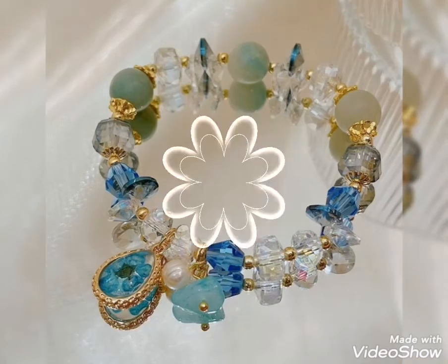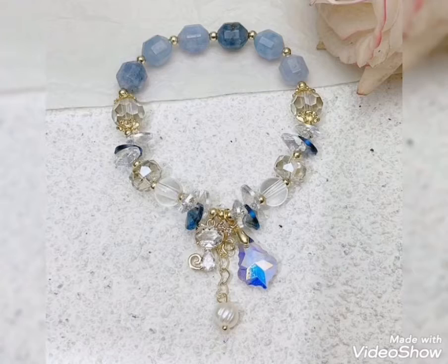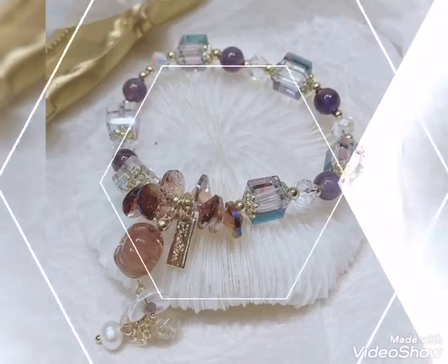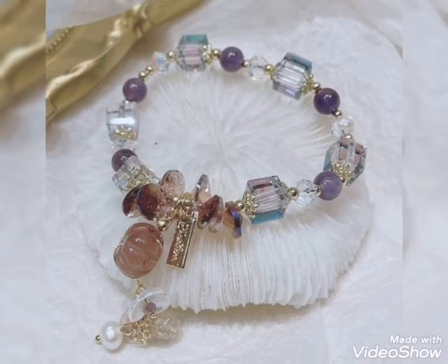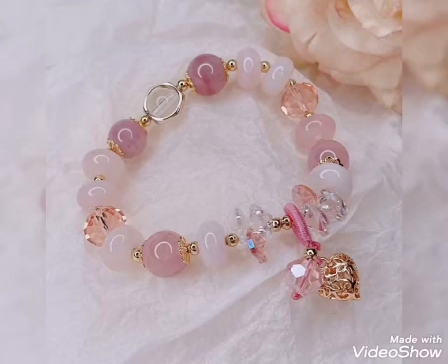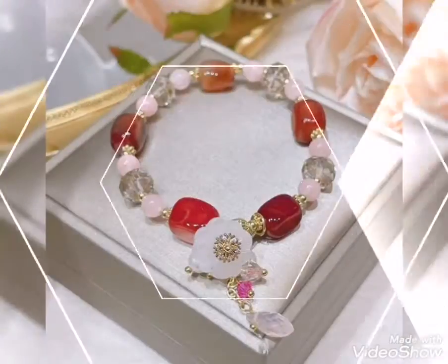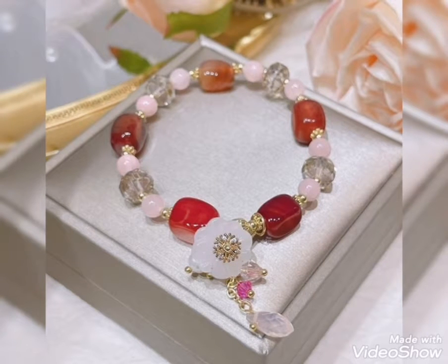Assalamu alaikum friends, welcome back to my channel Glamour Girl. How are you all? I hope you all are fine and always be happy. Today's video is related to stylish and beautiful bracelet design ideas for girls and women — the most stylish and demanding bracelet designs.